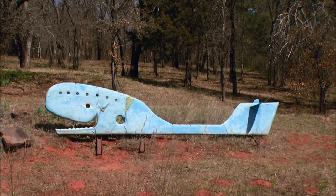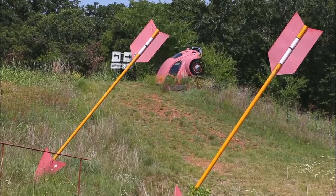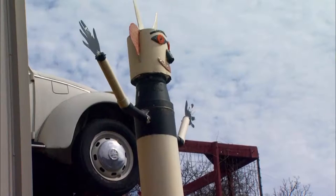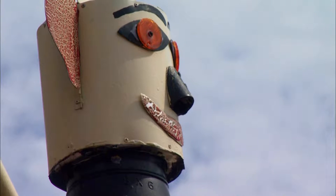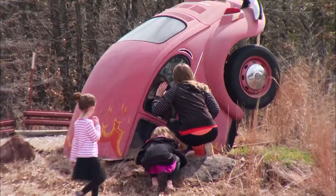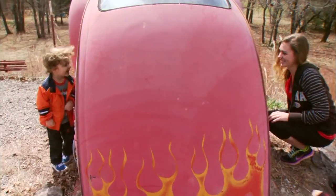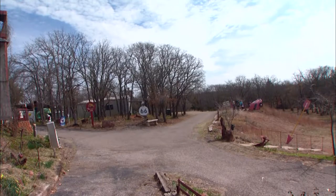I've got the Blue Whale from Catoosa. I've got the Twin Arrows from Arizona. The Kachina Dolls from the Route 66 Museum in Elk City. I don't have a Cadillac stuck in my ground, but I've got a Volkswagen stuck in the ground. It's the same depth and the same angle as the Cadillac Ranch. I didn't want a Cadillac — I'm not a Cadillac guy.